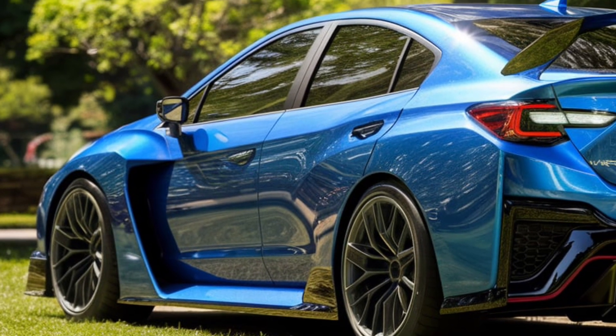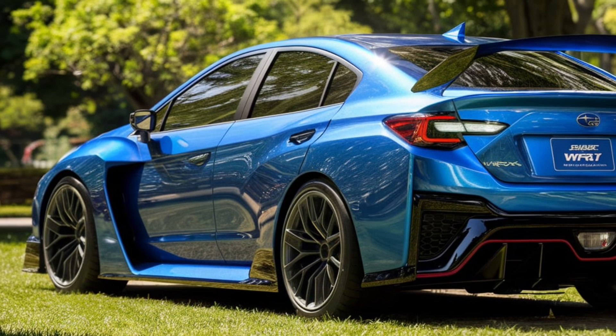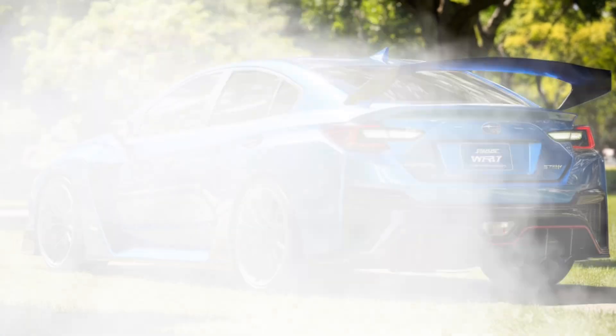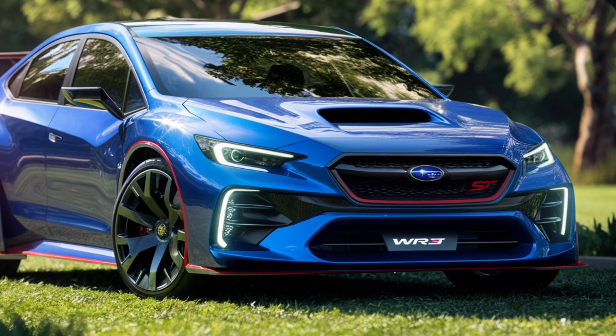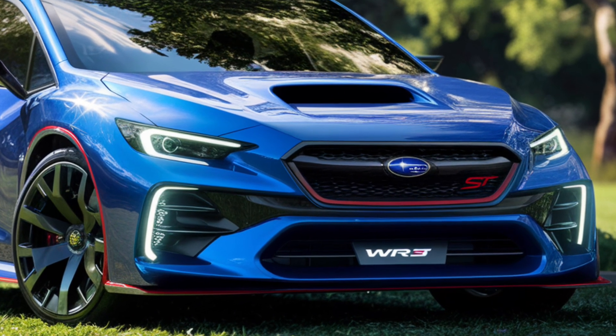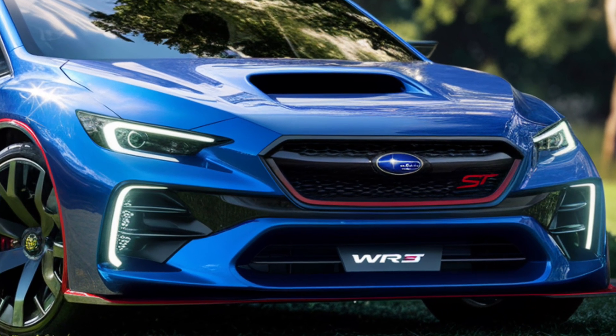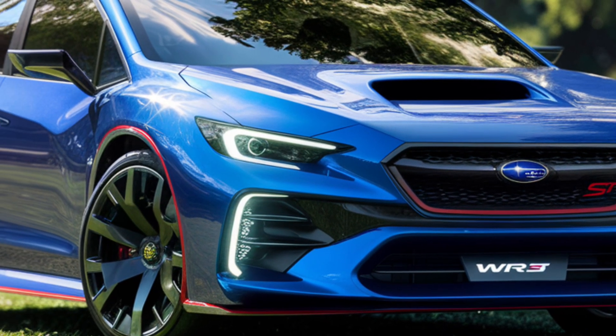Finally, let's talk about pricing. The 2025 Subaru WRX-STI starts at around $42,000 for the base model, with fully loaded versions climbing to just over $50,000. Given the level of performance, technology, and practicality on offer, the WRX-STI represents solid value for enthusiasts who want a car that can do it all.